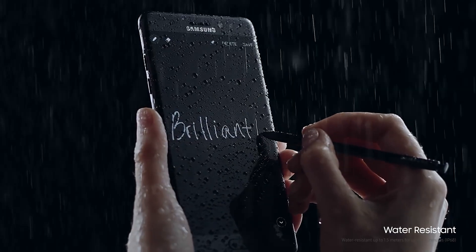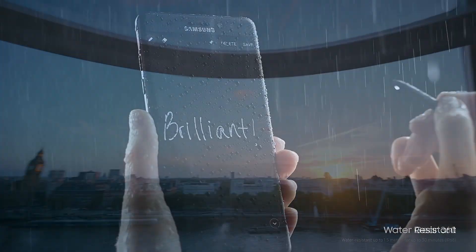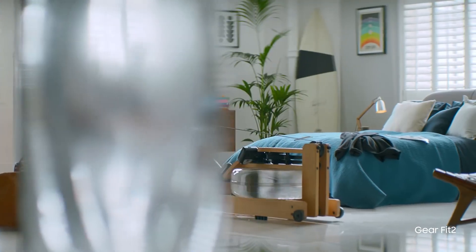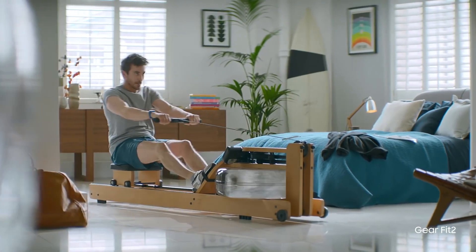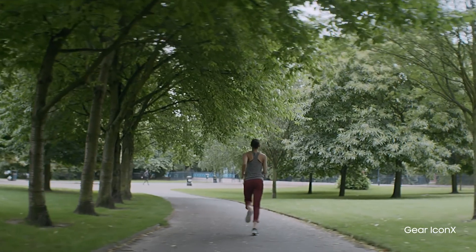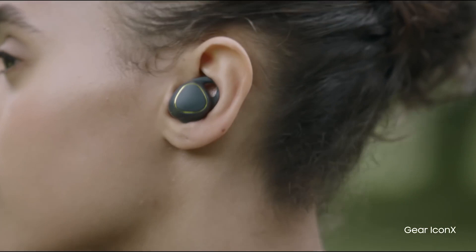One downgrade on the Note 7 is that it's got a worse battery life for two reasons. The display is larger, but it's also got a smaller battery at 3500mAh compared to the S7 Edge at 3600mAh. That's because of the stylus taking up a fair bit of space.